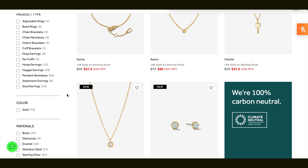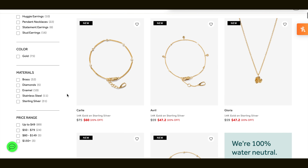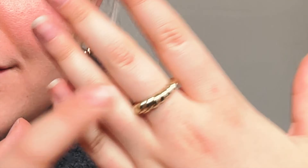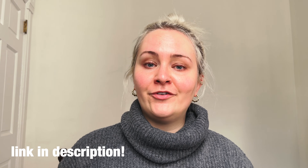Right now they're having their biggest sale of the year — buy one, get one 60% off. This is not a drill. You could buy one piece and get 60% off the other. Run, do not walk, to the link in my description down below, my friends.